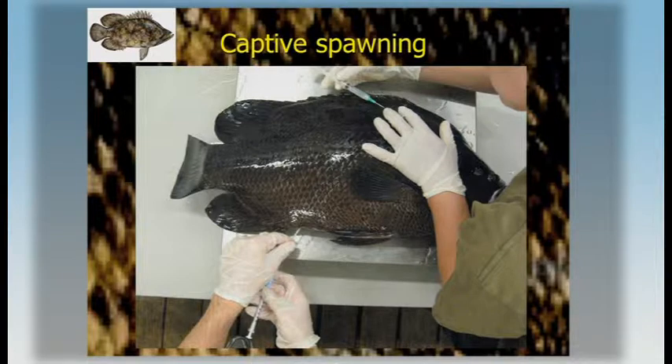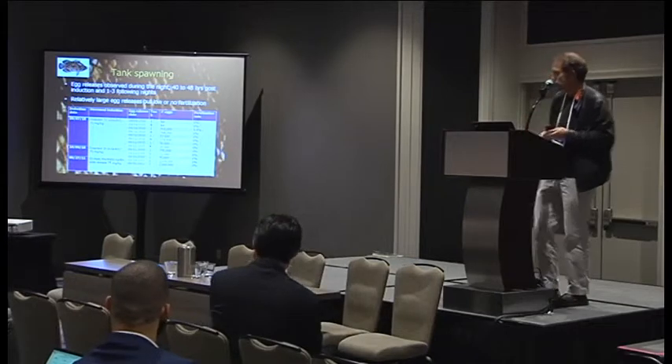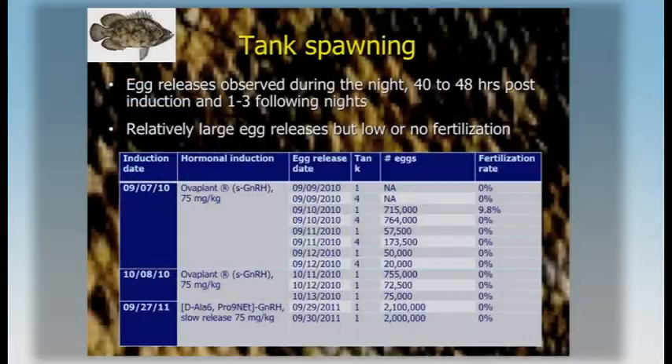This picture shows a specimen with a cannulation to collect oocytes from a female, and this is an injection of hormone. Following administration of those LHRH implants, females at an advanced late stage of vitellogenesis do respond. Usually 40 to 48 hours post-induction, there are some egg releases, usually during the night. Although the female would release large batches of eggs — sometimes 2 million — fertility was really low.